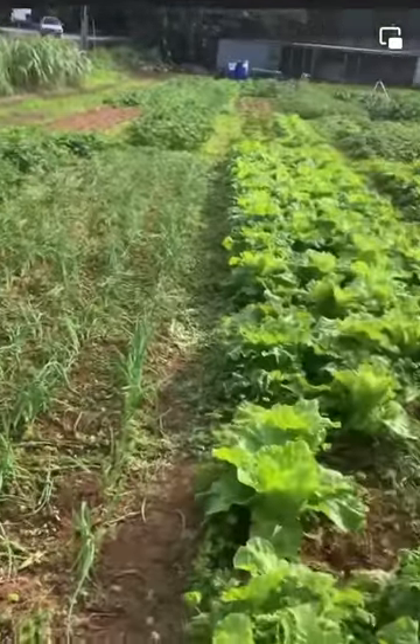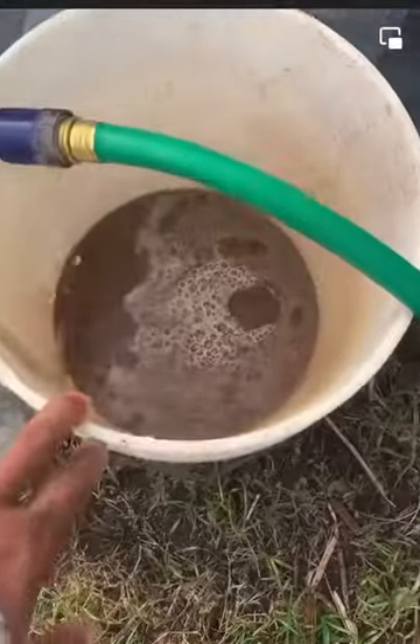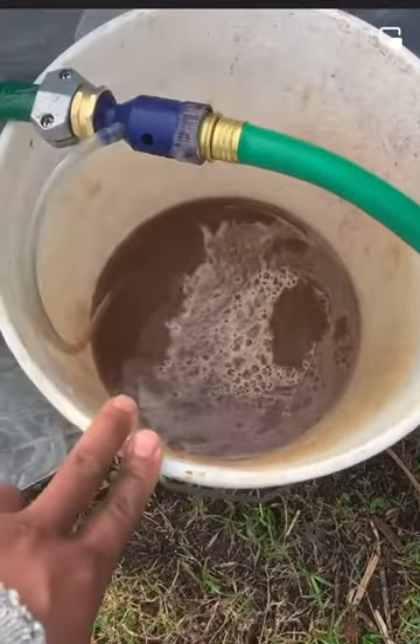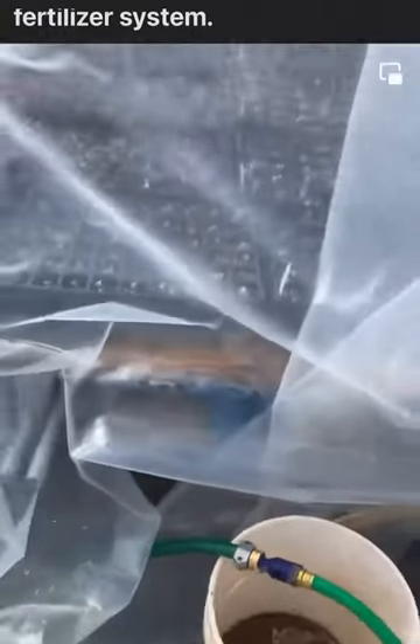We're focused on sustainability and being as natural and organic as possible. I just set up this whole fertilization system today — it uses the suction from the water to mix the fertilizer.